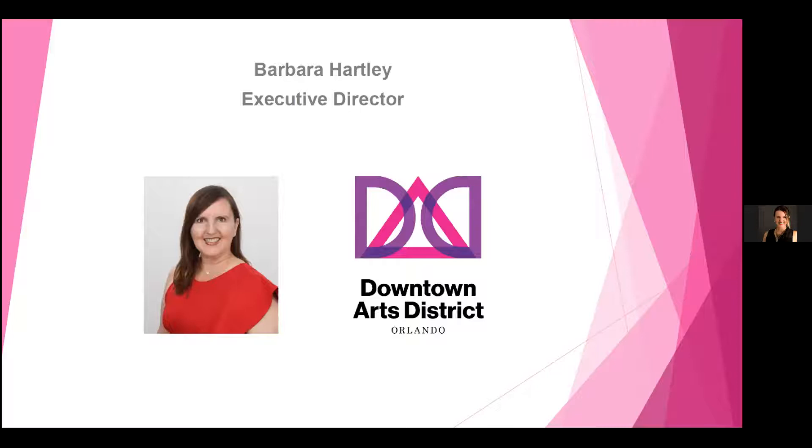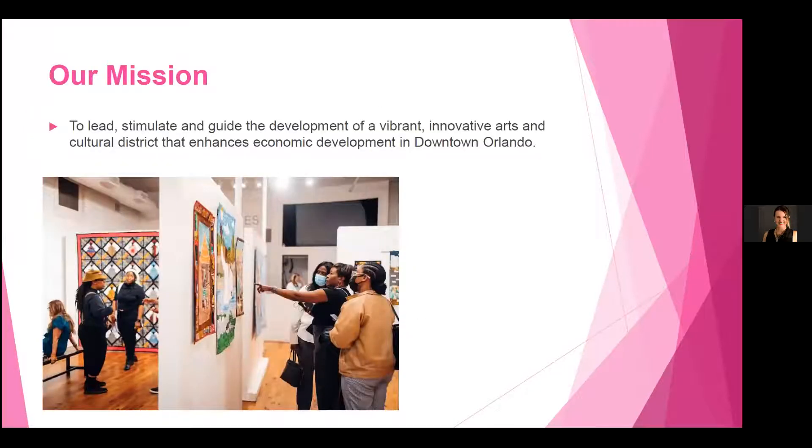Now we'll go to Barbara, who will talk about Downtown Arts District and why we were connected to this project. Thank you, Hani. I really appreciate you sharing the context and background of art and advertising, as well as public art. Several of the artists have advertising backgrounds, so it's a really interesting connection. I'm Barbara Hartley, the Executive Director. We exist for the arts community and for our artists. I look at it as an ecosystem — Orlando is a great place for the arts because of our great collaborations with partner arts organizations. Our mission is to lead, stimulate, and guide the development of a vibrant, innovative arts and cultural district that enhances economic development in downtown Orlando.